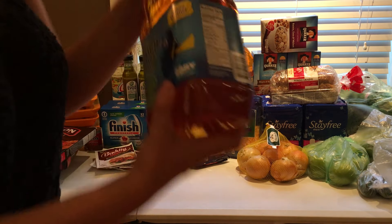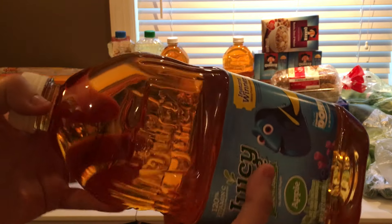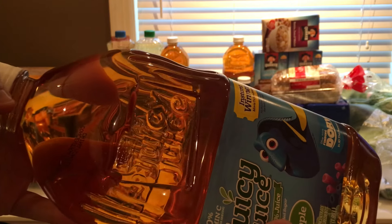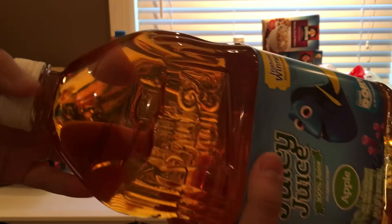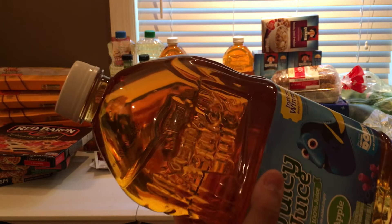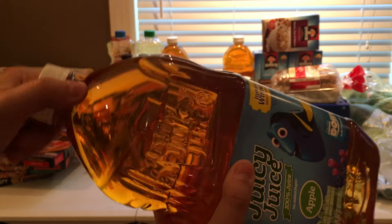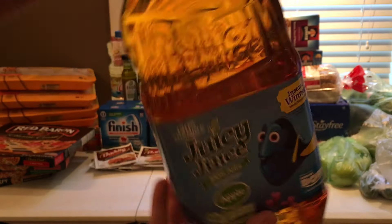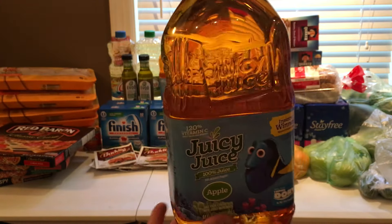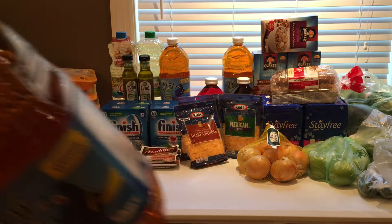Then the Juicy Juice deal. Juicy Juice is $0.99 after the buy four, save four. I had $0.75 off of one coupons — I think it was from the same inserts that a lot of people have the $0.55 off of one, but I ordered inserts that week so I got $0.75 off of one. They were $0.24 per bottle, and these are the 64 ounce, so $0.24 is a super, super awesome deal. So I got five bottles.